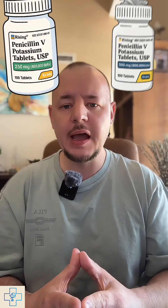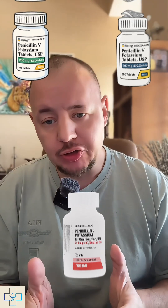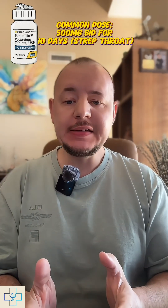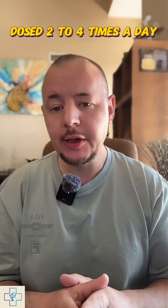Penicillin VK comes in 250 mg and 500 mg tablets or as an oral solution. Dosing depends on the infection. For strep throat, adults might take 500 mg twice a day for 10 days, while other infections may require dosing every 6 to 8 hours. For dental or heart-related prevention, there is a specific schedule before and after the procedure.